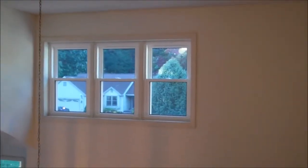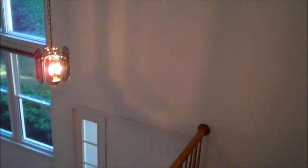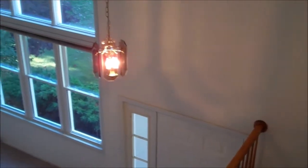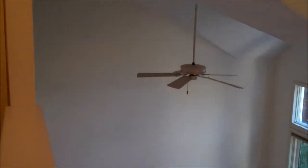This view is from the second floor hallway. You can see the three windows that are above the front door, as well as the volume ceilings and the living room below.